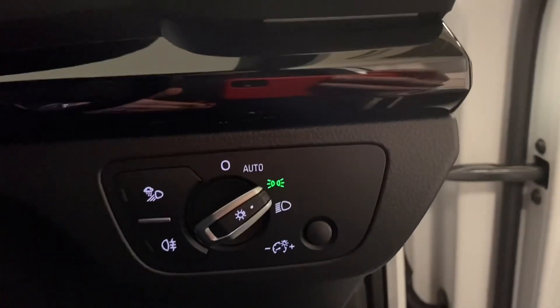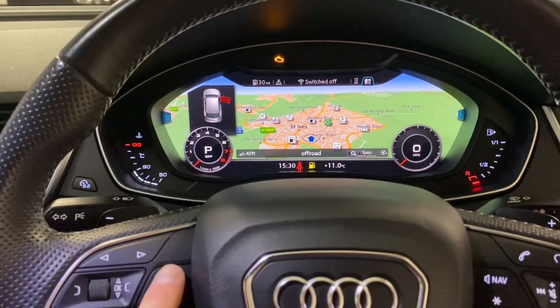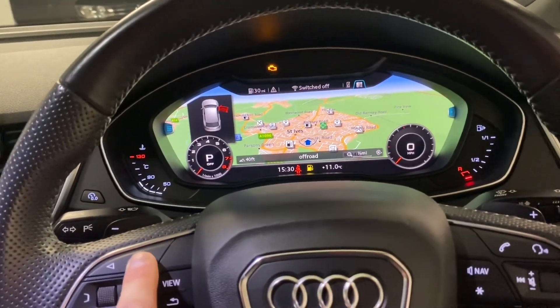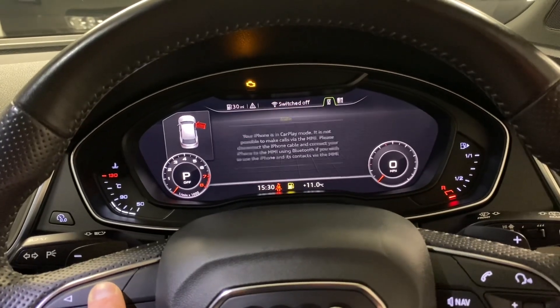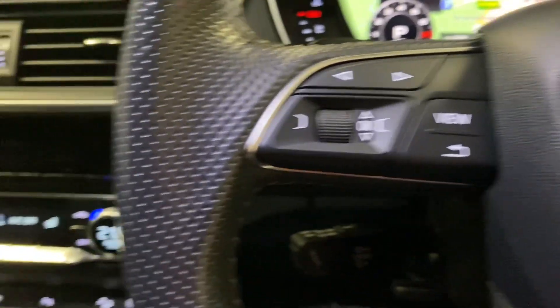Stepping inside we can see a few more features. We've got automatic lights and wipers just there. Multi-function steering wheel, and as mentioned we've got the virtual cockpit — you can change the view by pressing the button with the dials either side, and tab across to see the various different bits of information you can choose to display. Cruise control is just underneath there.